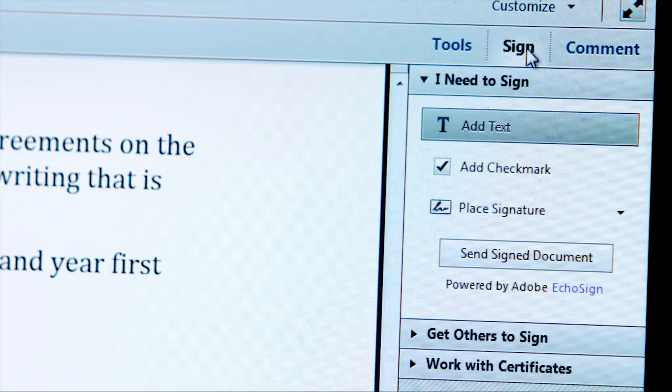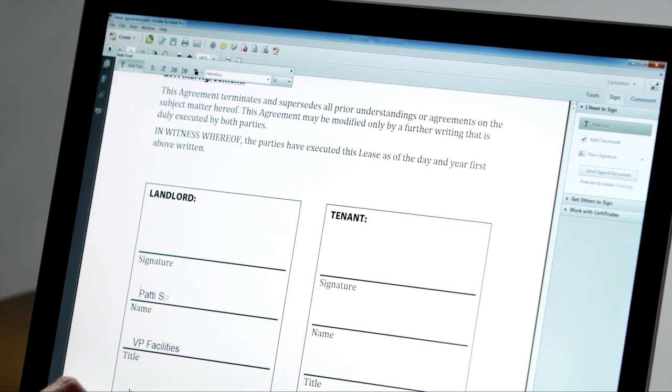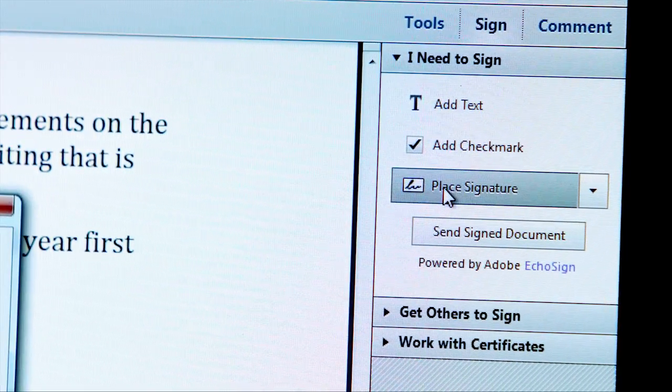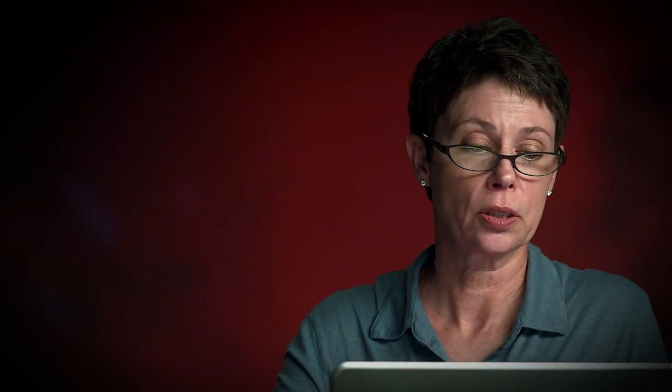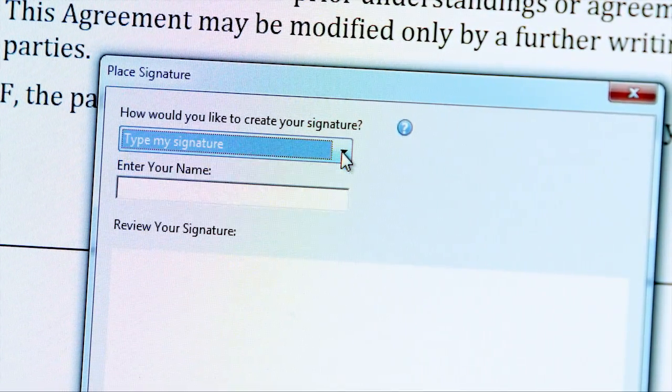I have everything I need in my sign panel. I can add my name to the signature box, and I can click to place my signature. I can type my signature, I can draw it on a touchpad, I can use an existing image, or a digital certificate.